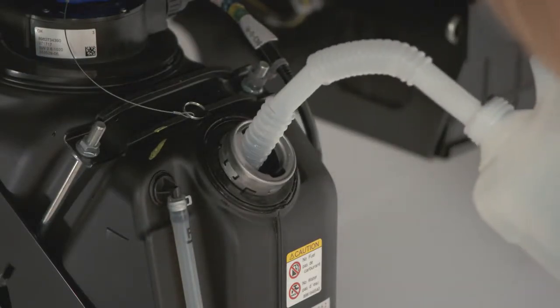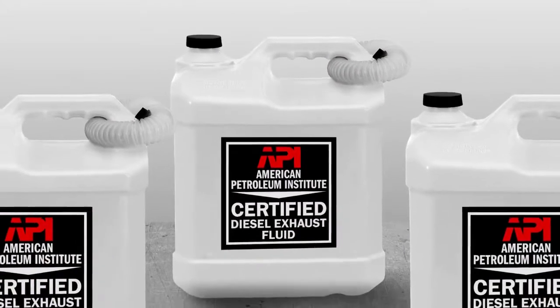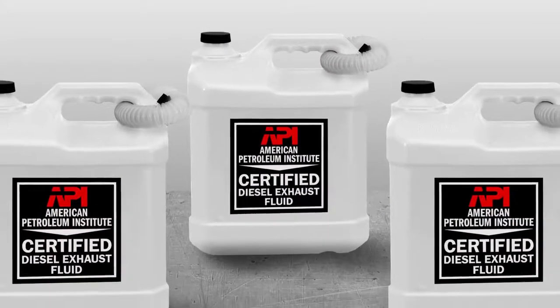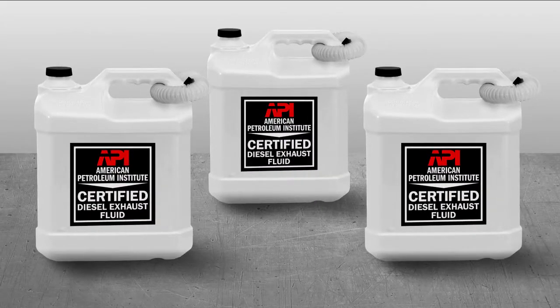See your owner's manual for more information. When storing DEF, the shelf life can vary depending on the room temperature of the storage place. Check the storage instructions on your DEF container for detailed information.